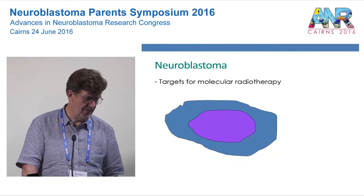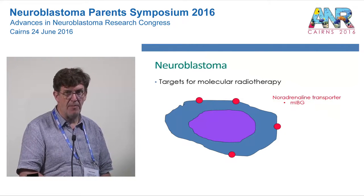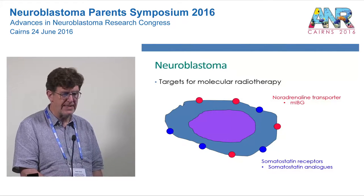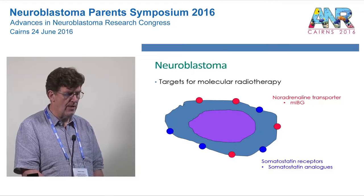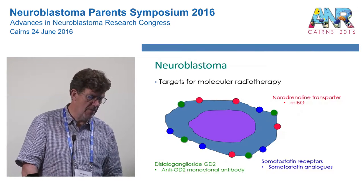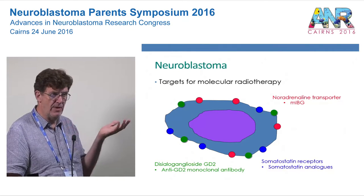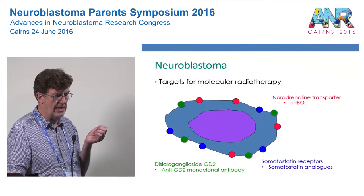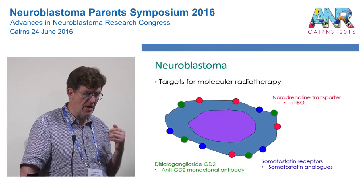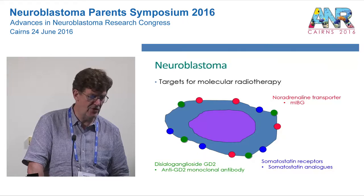Neuroblastoma cells have multiple different targets. On the cell surface you find a molecule called the noradrenaline transporter, which takes up MIBG. Most neuroblastoma patients also have somatostatin receptors, which take up somatostatin analogues such as dotatate — these two are in regular clinical use for molecular radiotherapy. Additionally, neuroblastoma cells have the GD2 molecule, the target for immunotherapy antibodies. There is a possibility of radiolabelling these immunotherapy antibodies, though that remains a research area rather than general clinical use.